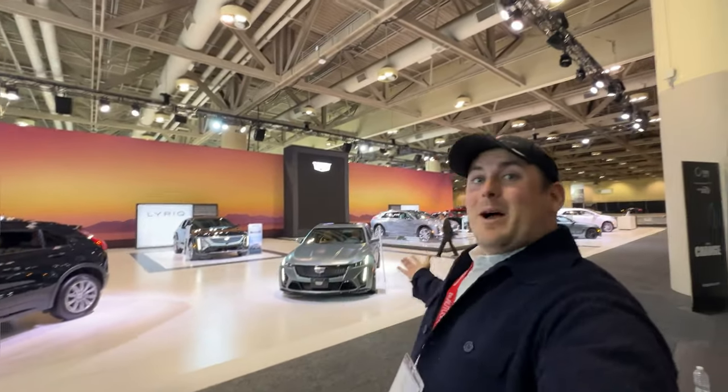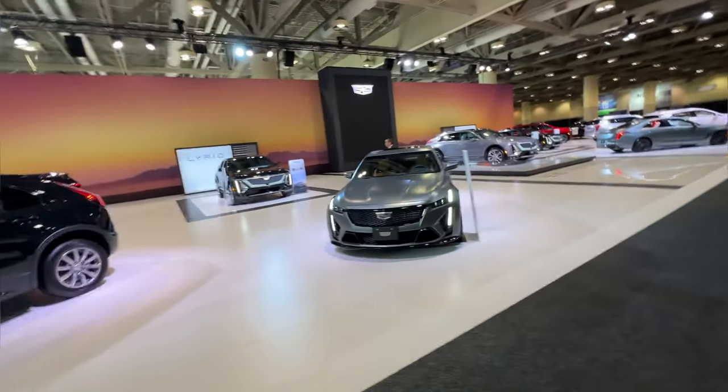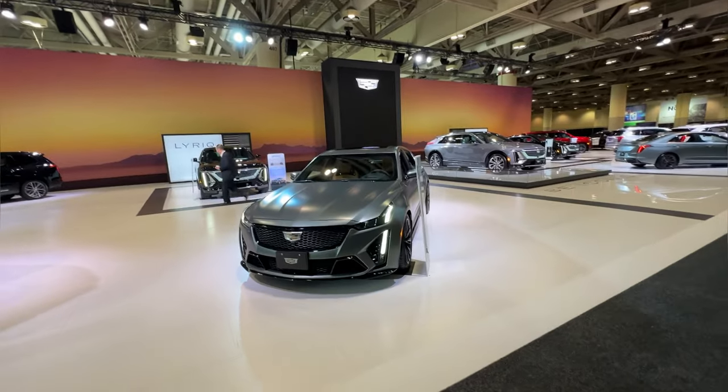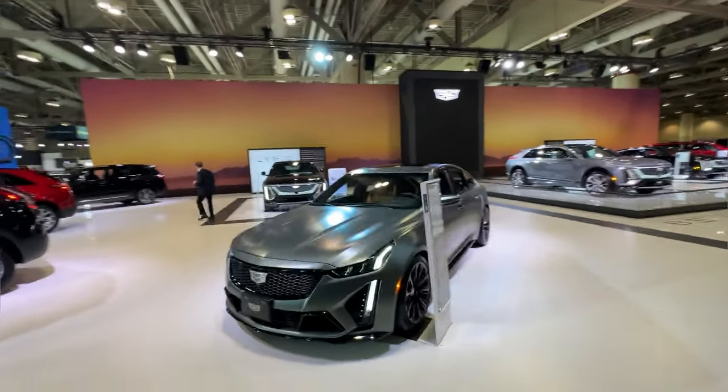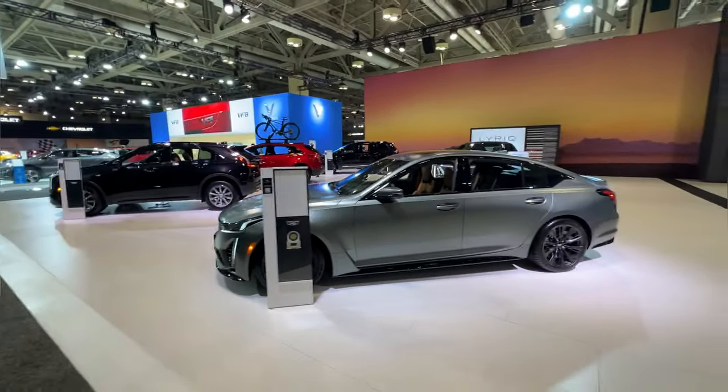Hi everybody, I'm Morgan Crosby from Finch Chevrolet in London, Ontario, Canada, and you're watching Cars and Crosby. This is the Canadian International Auto Show, and this is a matte Cadillac from the factory. We're going to talk about this specific color and other performance Cadillacs on today's episode, starting right now.